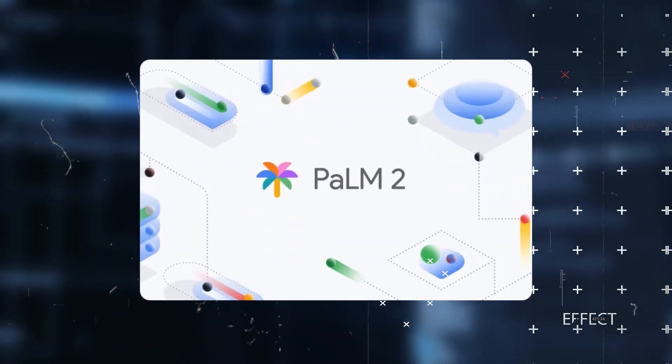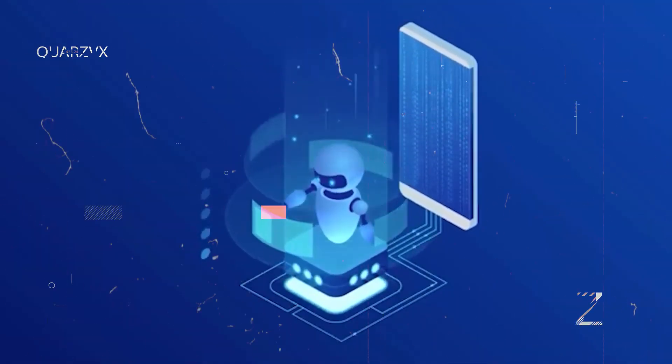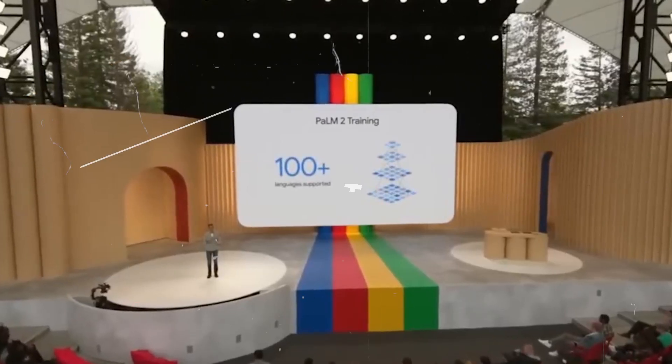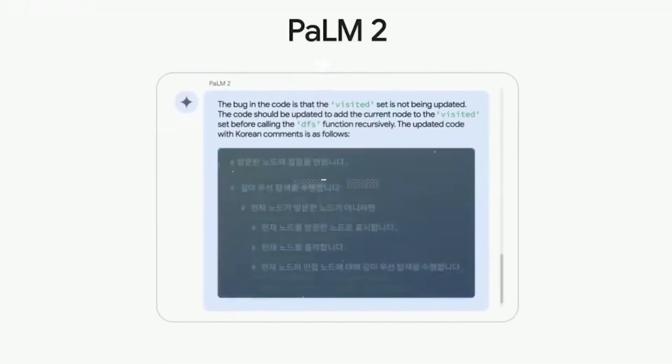According to Google, Palm 2 has improved in all aspects compared to Palm because it's trained on a diverse range of sources, including web publications, books, code, mathematics, and conversations. Palm 2's ability to hold conversations should be impressive, as it's been trained in over 100 languages to improve its understanding of context and translation skills.